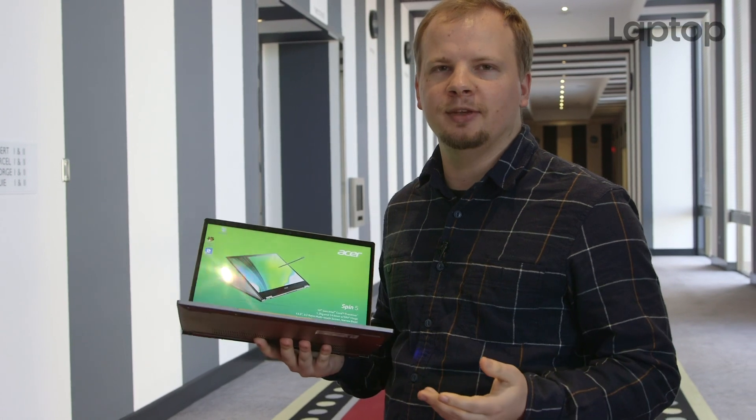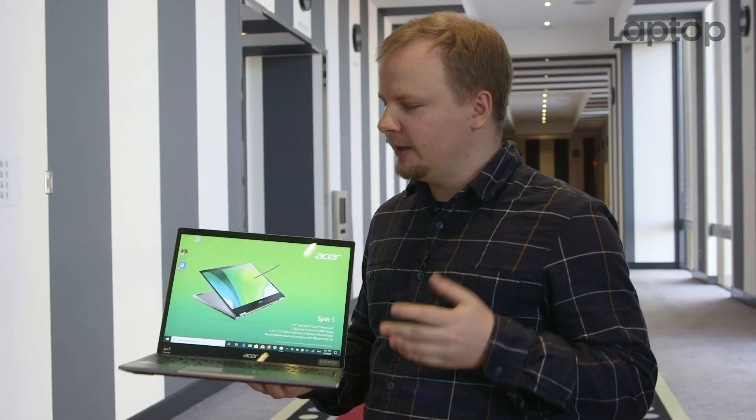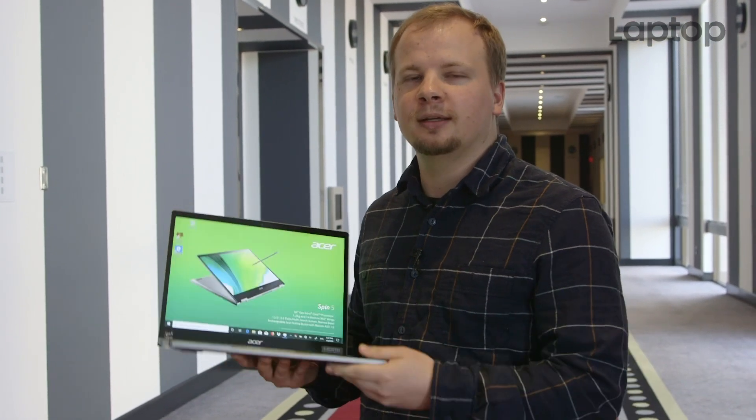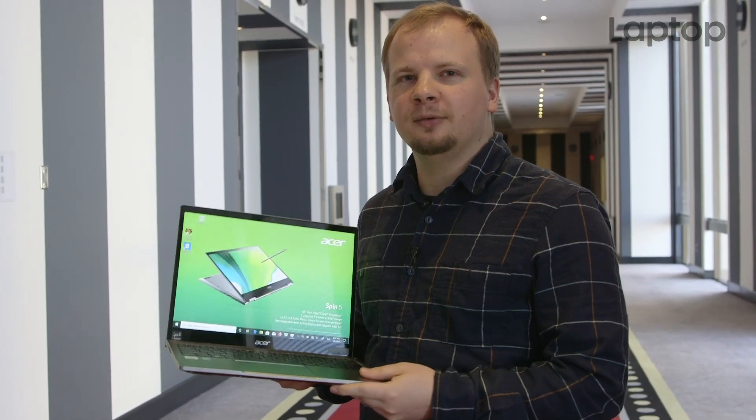We're really excited to test the Spin 5. Like I said, some of the previous units weren't quite up to the standard we were hoping for, but based on everything I've seen from the Spin 5, it seems like a great device, so expect a review in the coming months. This has been Philip Tracy at CES 2020 — stay tuned to Laptop Mag.